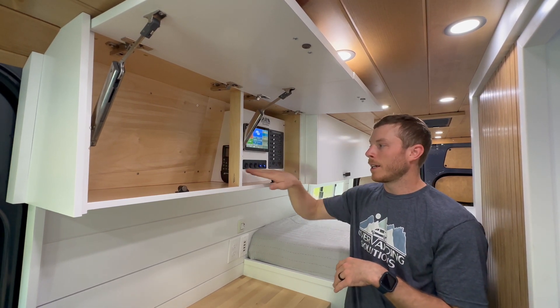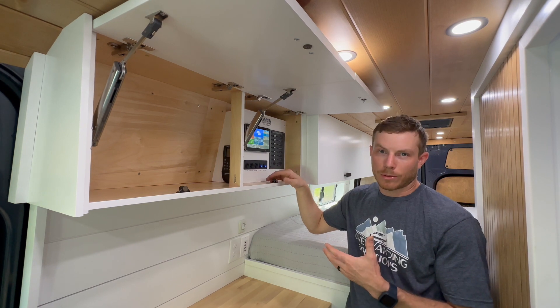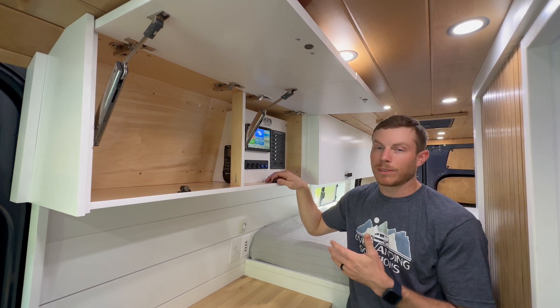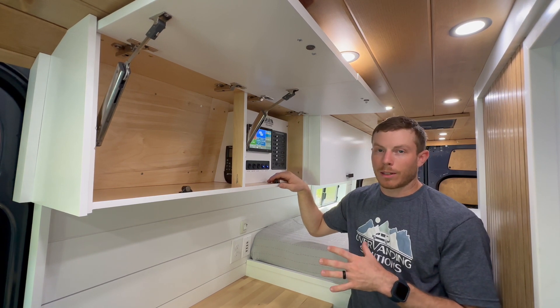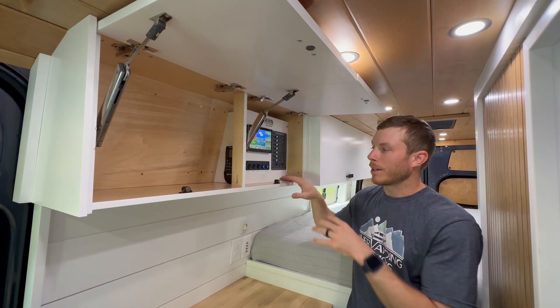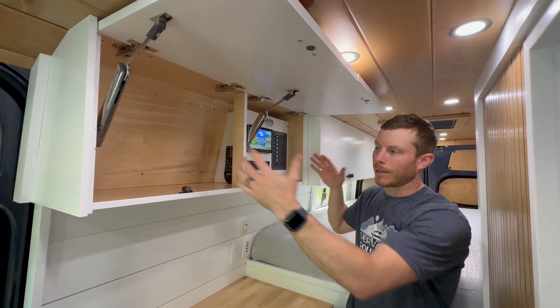We have five DC switches that control things like water pumps, dump tanks, and the alternator charging system. We like to keep it here so it's easy to get to but doesn't take up a lot of space.